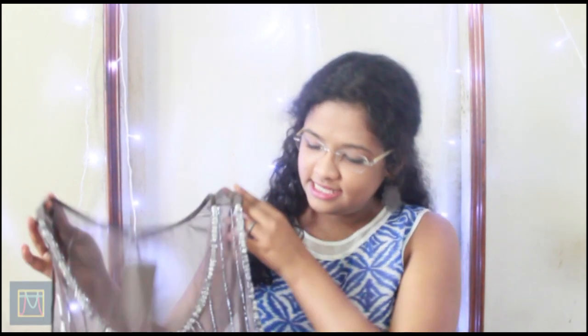The next thing I got from Bandra is something I'm not really sure how I'm going to wear, but it was so cute and so cheap I had to get it. It's a top that is very sheer, so I'll have to wear something inside, but I loved the design and the embellishments on it. Again, this was for around 150.